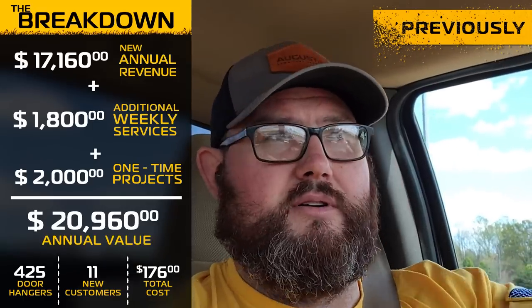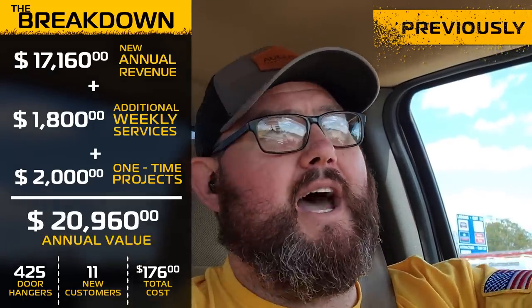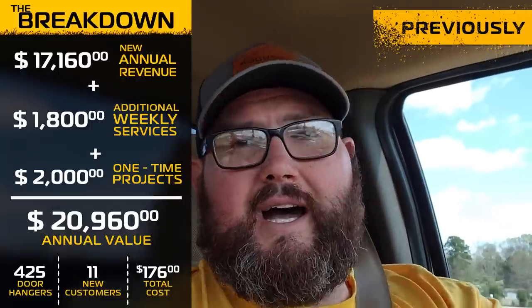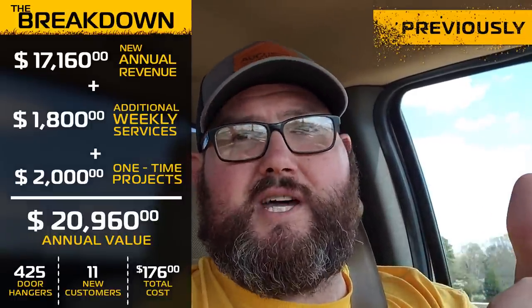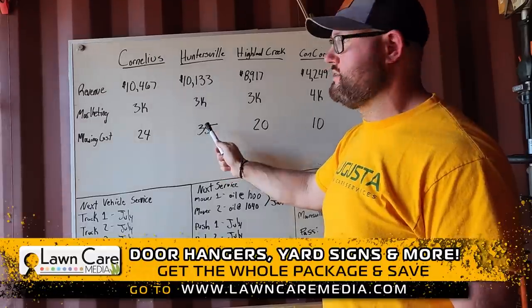425 door hangers, 11 accepted estimates, one neighborhood. You got to get after it. You won't get this better customer acquisition cost. You can't beat it. For a total of like 200 bucks, I'm going to get $2,000 in projects minimum, plus another $1,500 per year in mowing.